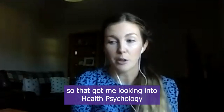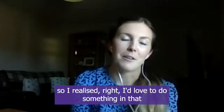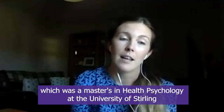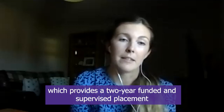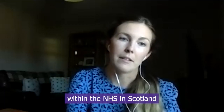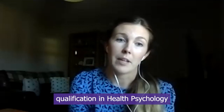I was speaking to healthcare professionals on a day-to-day basis and started to think about how psychology could contribute to supporting people with, for example, long-term conditions. That got me looking into health psychology and I discovered it existed. I realized I'd love to do something in that area, so I went on to do my stage one training — a master's in health psychology at the University of Stirling. I was then fortunate to secure a place on the NHS Education for Scotland health psychology training program, which provides a two-year funded and supervised placement within the NHS in Scotland, completing a series of projects to meet the competencies required for the BPS stage two qualification in health psychology.